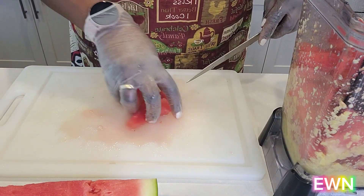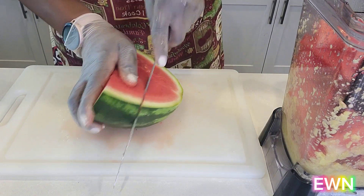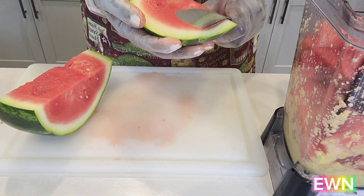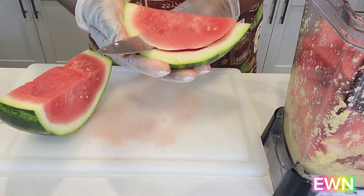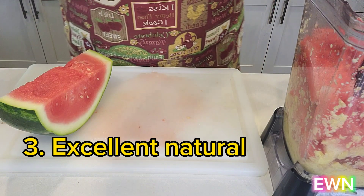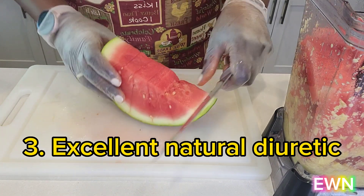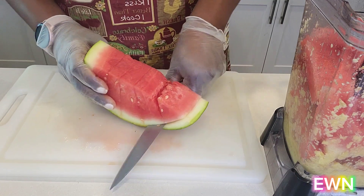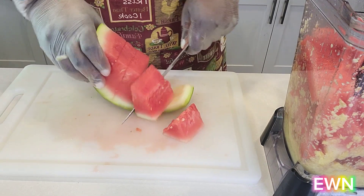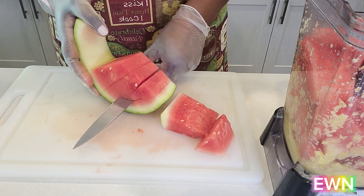Just imagine what this drink — made out of watermelon, ginger, and lemon — will do for you. It will not only help cleanse your liver and kidneys, but also help your skin to glow. Watermelon is an excellent natural diuretic, meaning it helps increase urine flow but doesn't strain the kidneys, unlike alcohol and caffeine. So when you drink alcohol or lots of caffeine, consume watermelon as well so it won't put a strain on your kidneys.